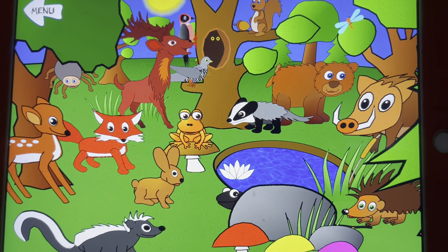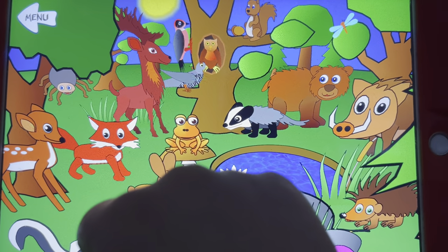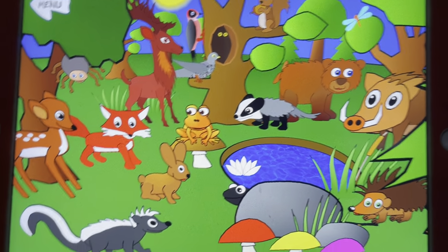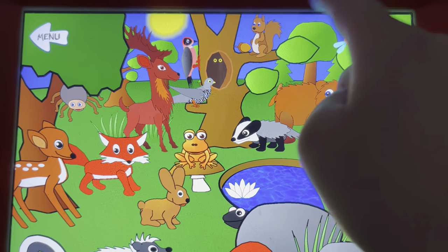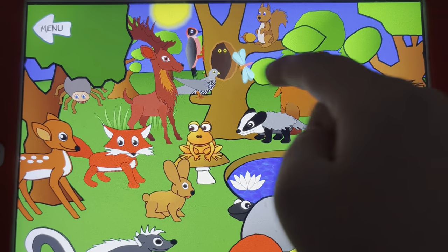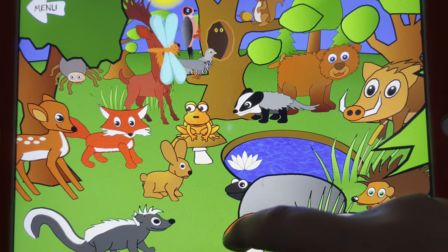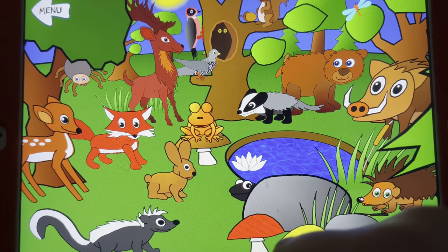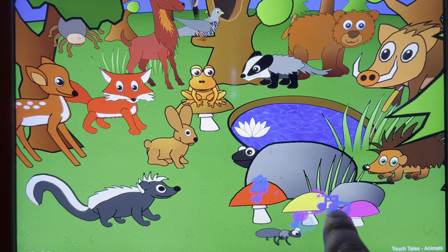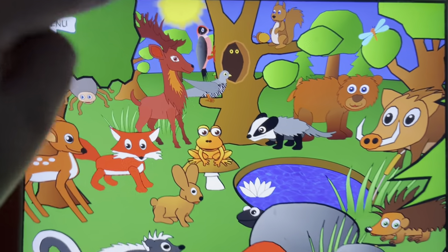A stag, a woodpecker, an owl, a squirrel, a cuckoo, a dragonfly, a badger, a bear, a wild boar, a porcupine, mushrooms, and a beautiful plant, and the sun.